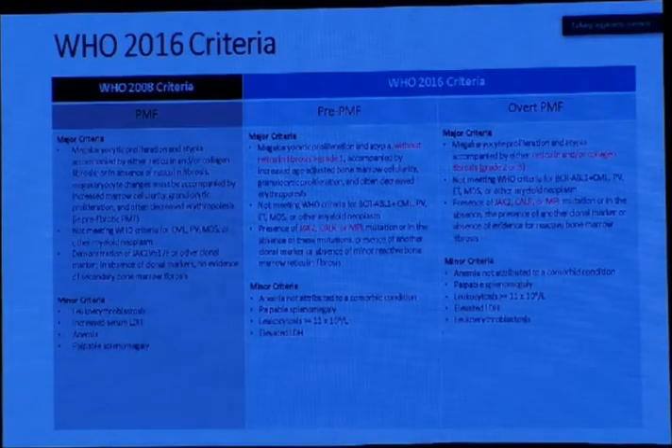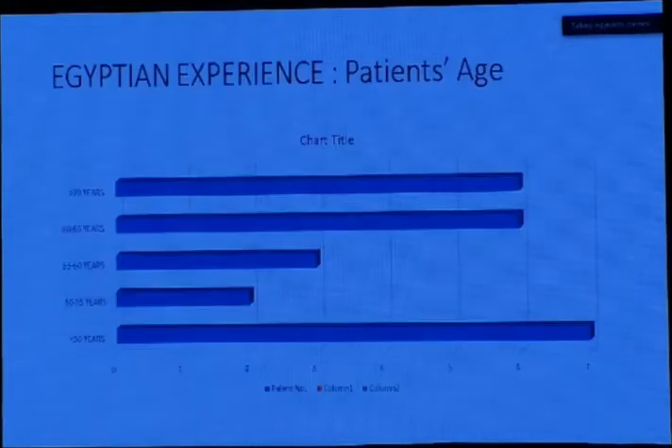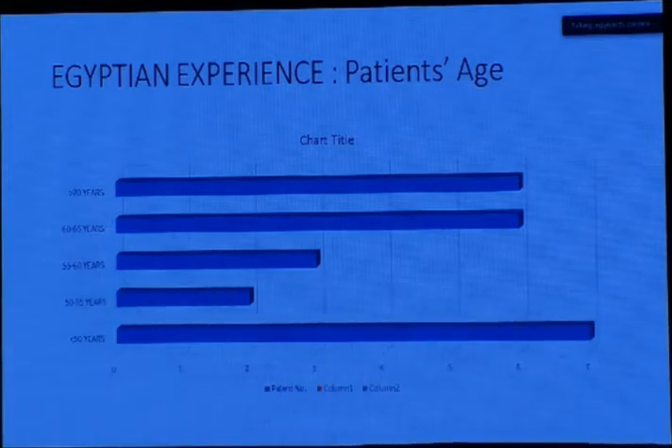These are the WHO criteria to differentiate between pre-PMF and overt PMF. The Egyptian experience was really amazing in this preliminary analysis: we have a lot of patients below the age of 50, unlike what is reported internationally. This calls for us to start putting our own guidelines and placing all these patients within our protocols, keeping in mind that the age of myelofibrosis diagnosis in Egypt is less than what is internationally known.